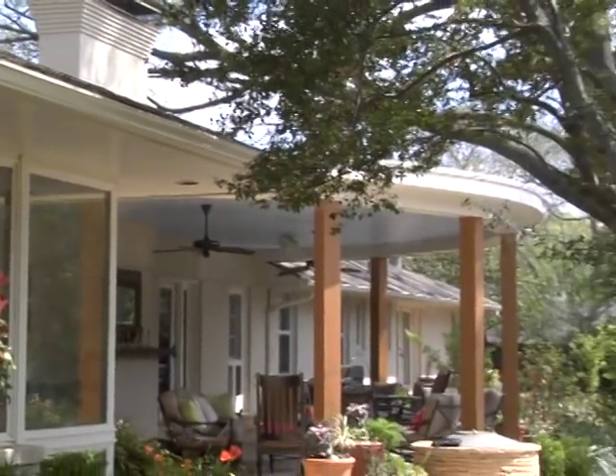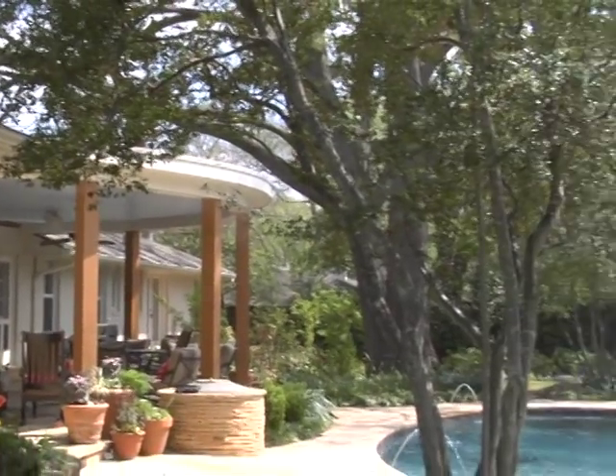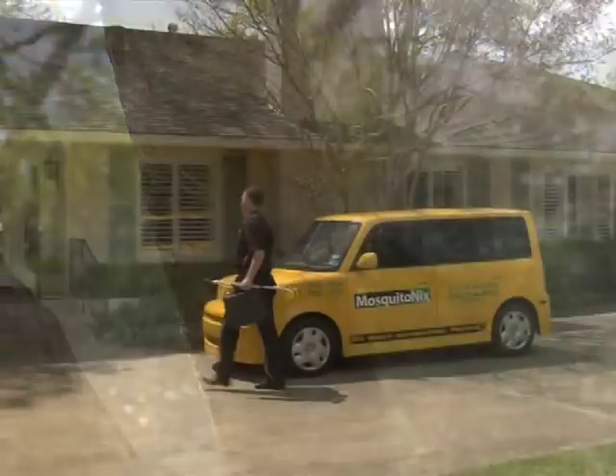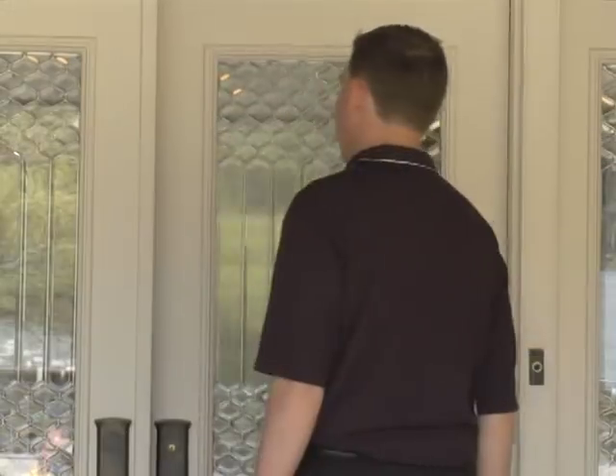Mosquito Nix installs a fully automated system that typically mists the perimeter of your home three to four times per day for 20 to 60 seconds. A trained Mosquito Nix professional will help engineer a custom solution for your family's home.